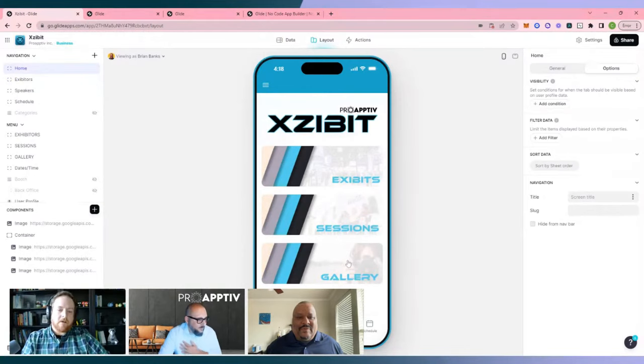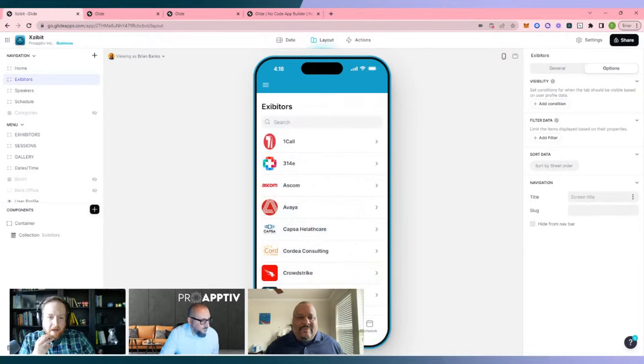What are you guys doing for actions? We've seen layout and data. Not in this particular app, but some of the other apps we're about to show have some very unique actions. This is a very basic app, but we're doing very unique actions in the next app.